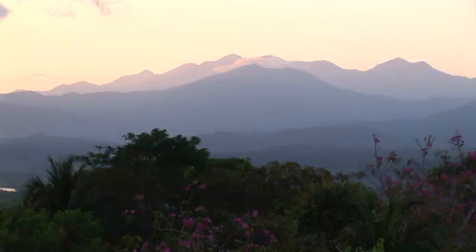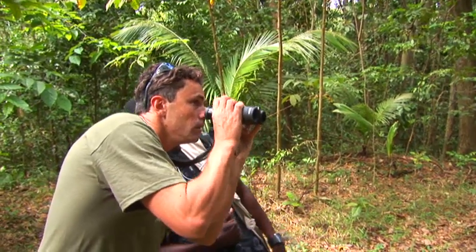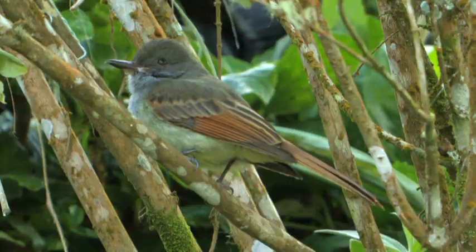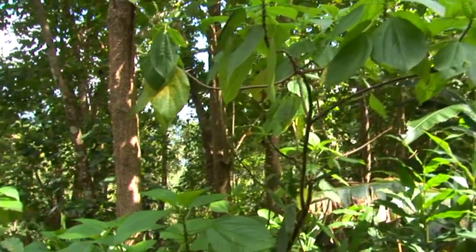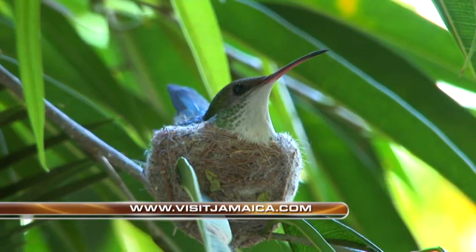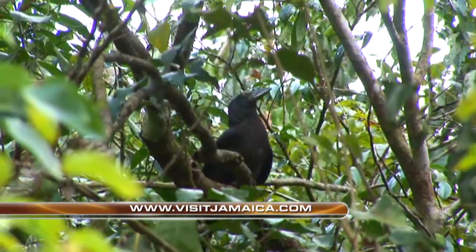Jamaica is the third largest island in the Caribbean, and one of the best island birding destinations in the world. With 28 endemic species of birds that can be found in just a few days, this island has it all — from beaches, to deserts, to mountains, to forests — there's a huge diversity of birding habitats. Come to this fantastic island and get all 28 of these beautiful endemic birds.